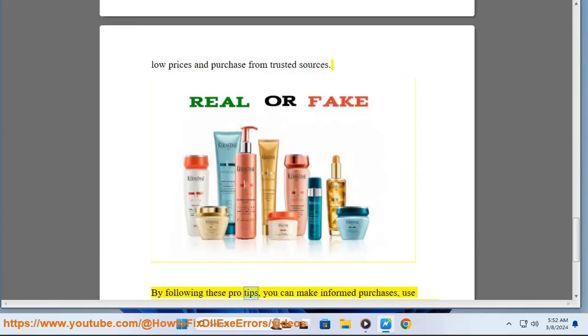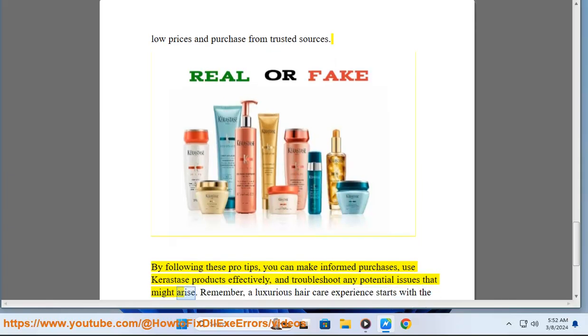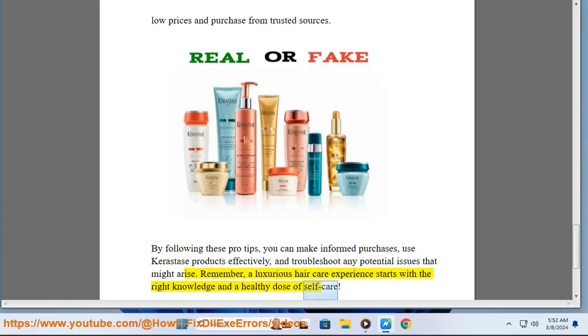By following these pro tips, you can make informed purchases, use Kerastase products effectively, and troubleshoot any potential issues that might arise. Remember, a luxurious hair care experience starts with the right knowledge and a healthy dose of self-care.